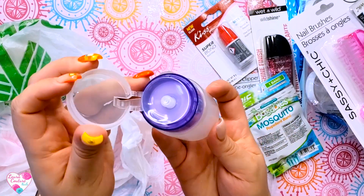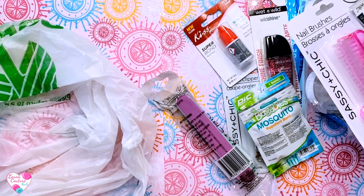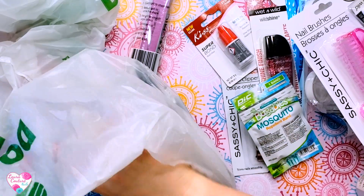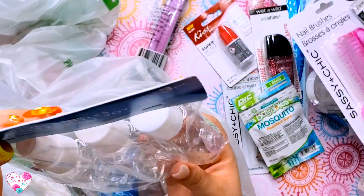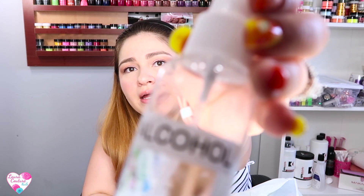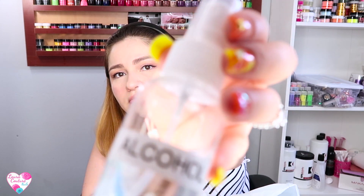I also got this little dispenser bottle so you can put acetone or alcohol — whatever your choice is. These are cute, they're small, and they're really good if you want to do on-the-go nail stuff. I also got this bag of travel bottles. I used one of these from Dollar Tree for alcohol, and I have this little label maker — it says 'alcohol' on top so that when clients come they know what it is.